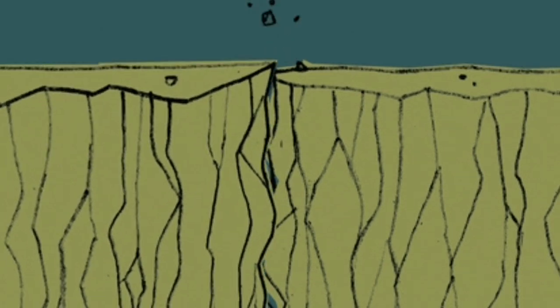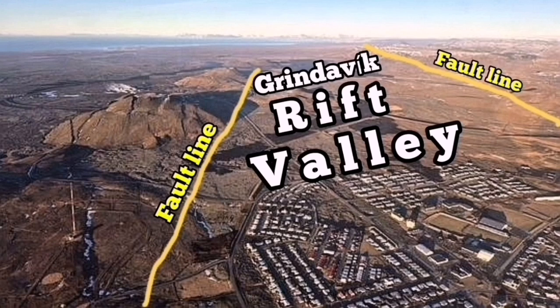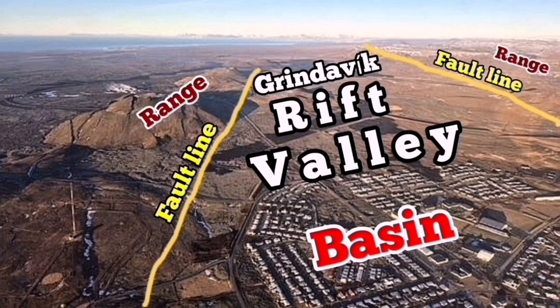Opening up the rocks takes a lot of power — the pulling power of the whole continent of Eurasia and the Americas are pulling apart these billions of tons of rocks just to open up. A tiny amount is not much: 60 to 70 centimeters is enough for an eruption. And that is the usual thing we see in nature.